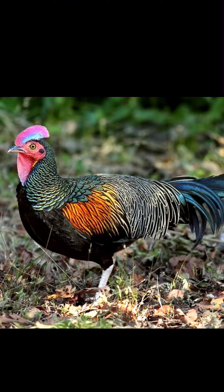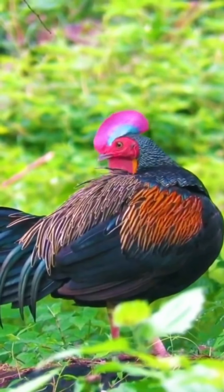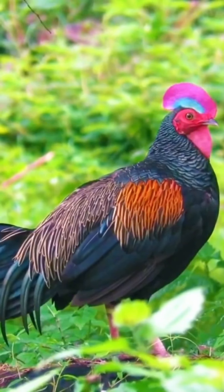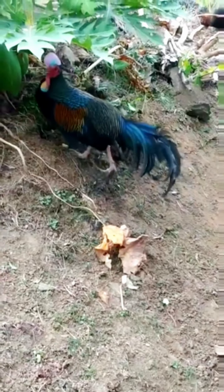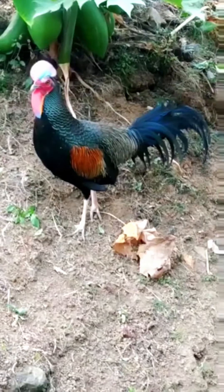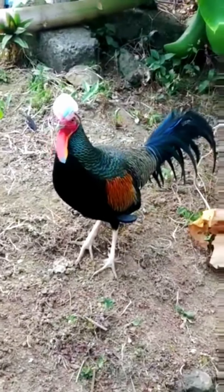The green jungle fowl, Gallus varius, also known as Javan jungle fowl, Forktail or Green Javanese jungle fowl, is the most distantly related and the first to diverge at least 4 million years ago among the four species of jungle fowl. Hybridisation with domestic chicken has also been reported. The green jungle fowl is a medium-sized, up to 75 cm long bird in the pheasant family Phasianidae. The colouration of the green jungle fowl is sexually dimorphic.